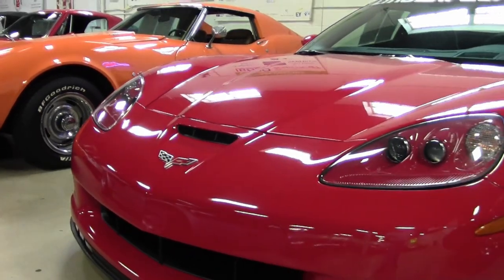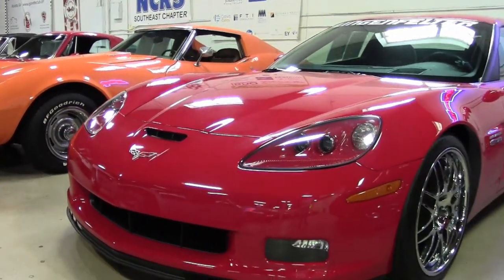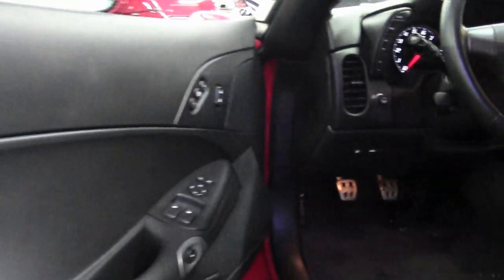808 horsepower Lingenfelter twin-turbo LS7 engine with a 6-speed manual transmission.